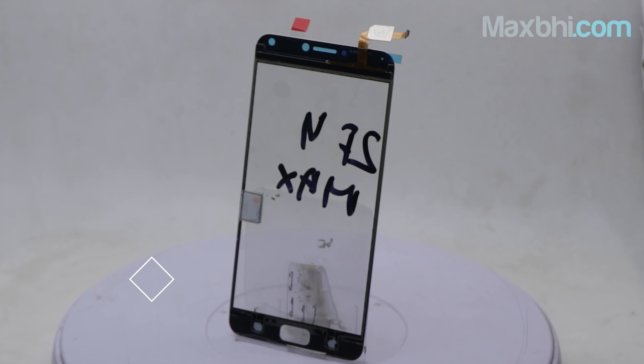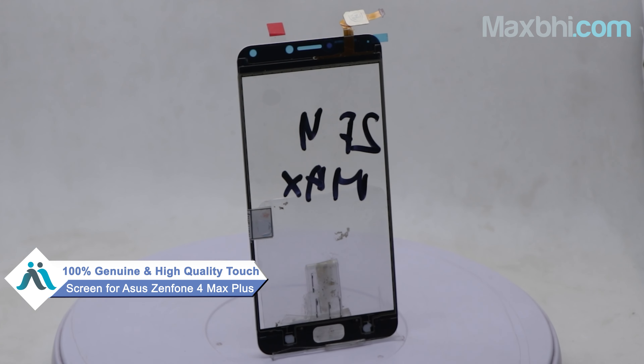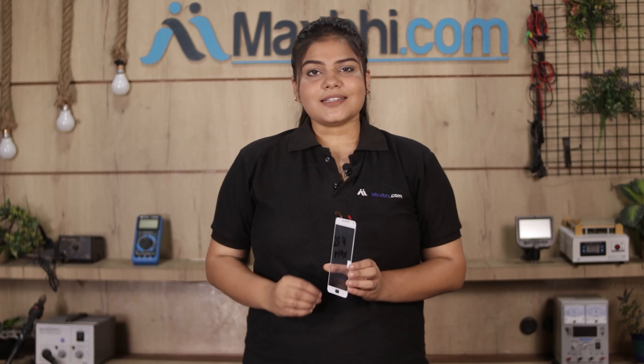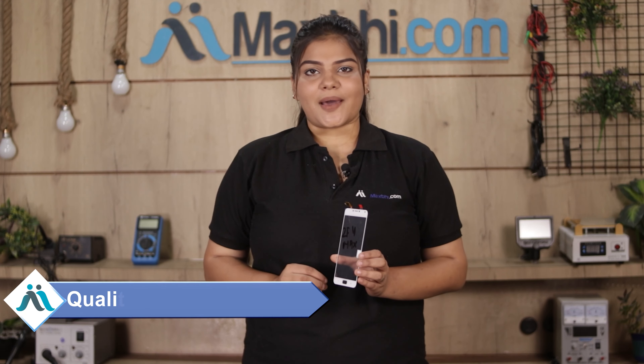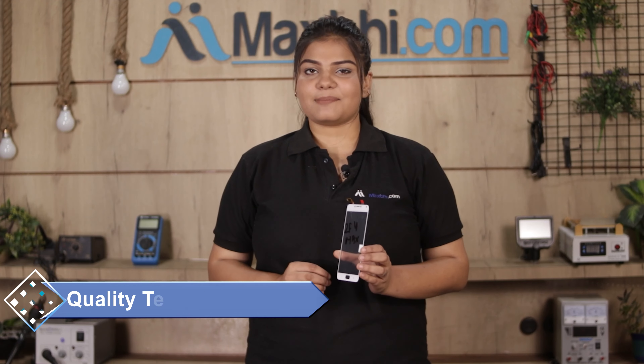This touch screen is a 100% genuine quality product which works similar to your original product with a perfect fit for your Asus Zenfone 4 Max Plus. This touch screen is checked and inspected by our quality team, and after quality assurance this touch screen will be sent to you.